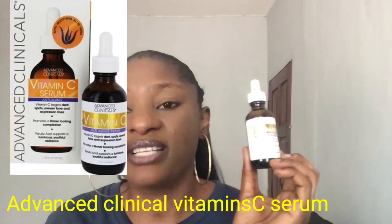The first one I'll be talking about is the Advanced Clinical Vitamin C Serum. This is the first vitamin C serum I ever used. I love how it made my skin feel in terms of hydration. It really hydrates my skin, and I have sensitive, oily skin that can also get very dry sometimes because of acne products I've used, especially around my mouth area.